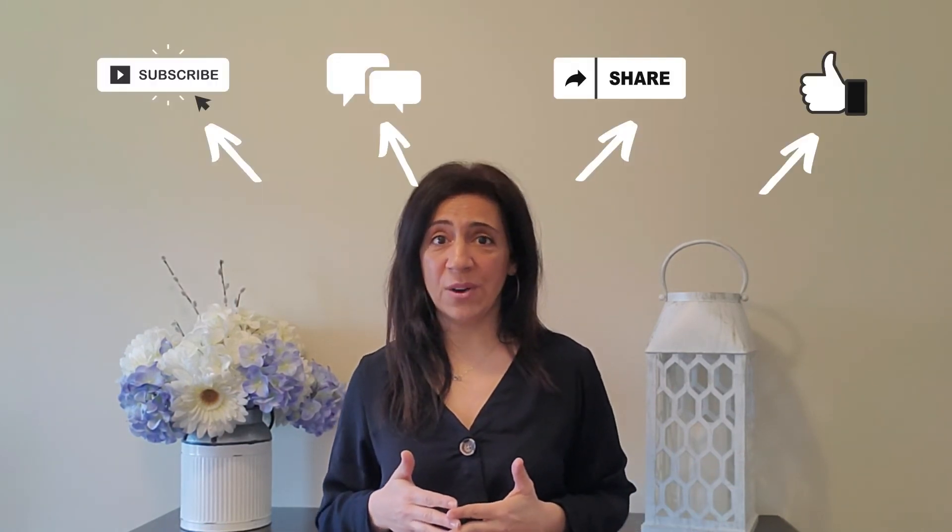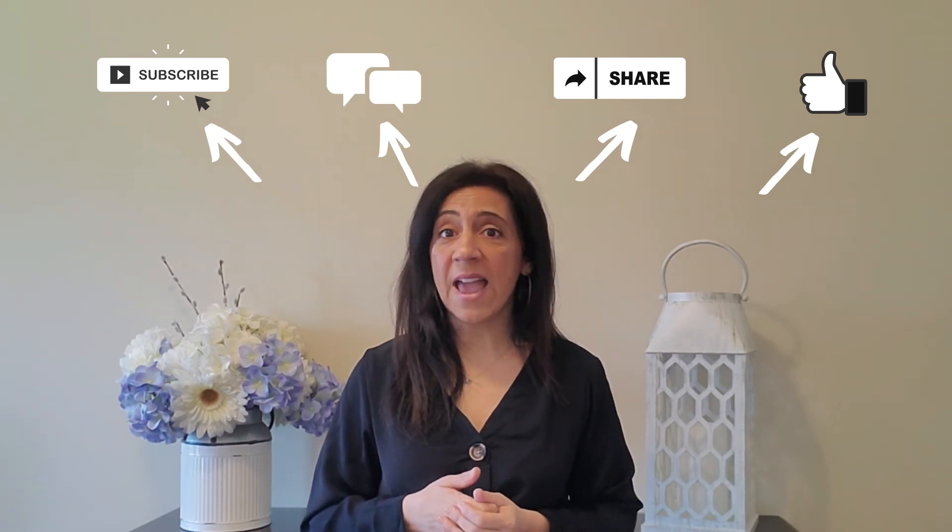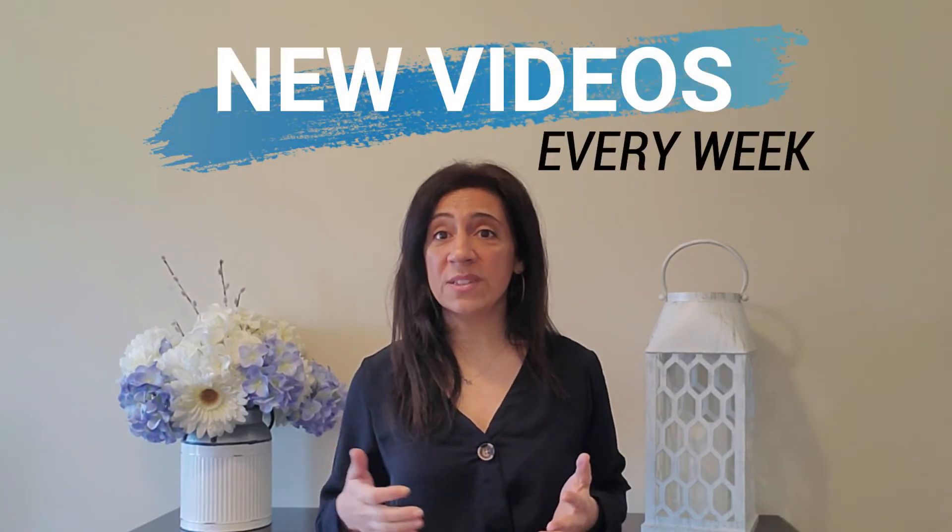If you have any questions or have experienced this situation before where you bought a house with problems that were never disclosed to you, leave a comment down below — I'd love to hear about it. Thank you so much for watching. If you like this video, hit the thumbs up button, leave a comment, share it with your friends, and consider subscribing to my channel. I post new videos every week all about real estate in the Georgina, Ontario area. Thanks again for watching, and I'll see you next week.